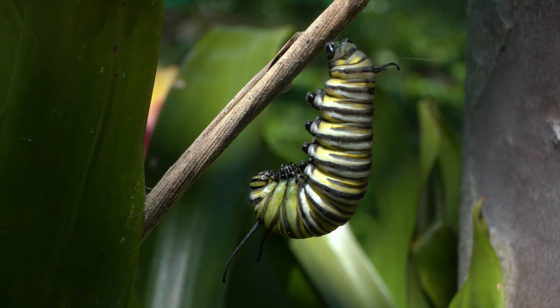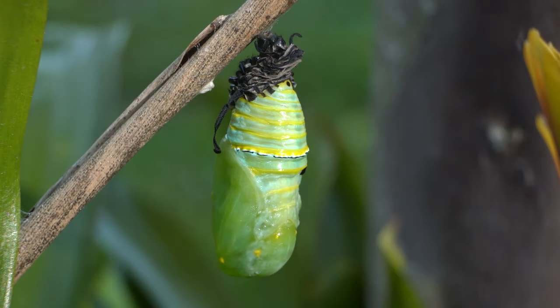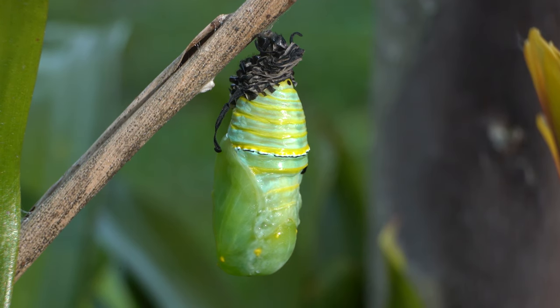The next morning, only 14 hours later, it went from this to this. It took only 14 hours for the larva to transform into a chrysalis. It is this chrysalis that will produce the monarch butterfly and the next generation will begin.